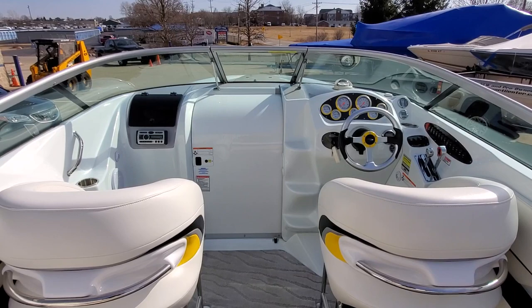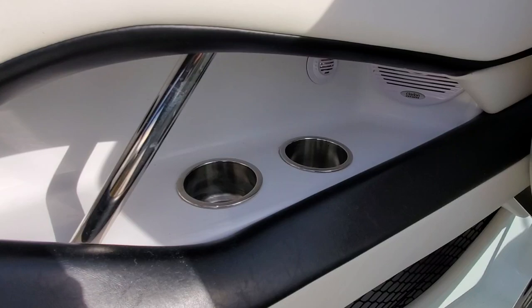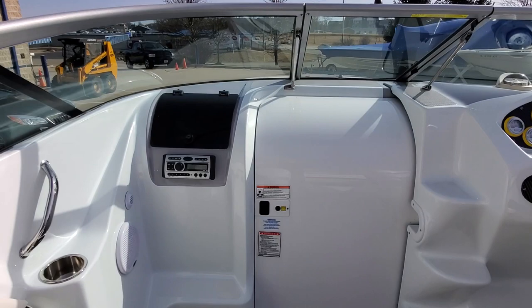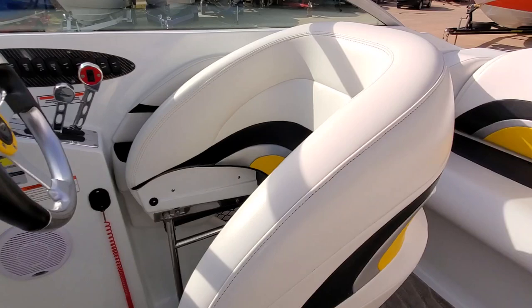This is a Boss package equipped boat, so you do have the upgraded Lavorsi gauges with color match bezels. Removable cockpit carpet. Polished cup holders. Does have the deluxe Clarion stereo, Clarion speakers with separate tweeters. In addition, you have a subwoofer under the rear seat.